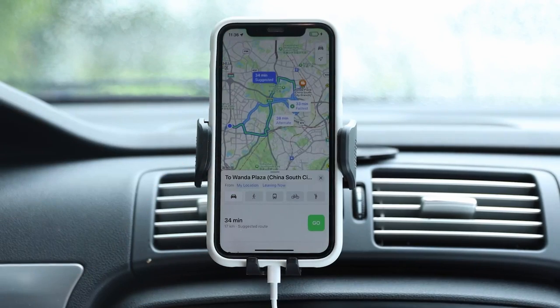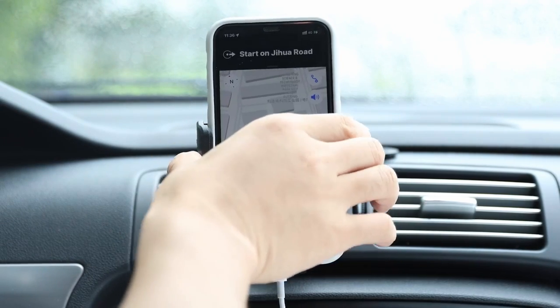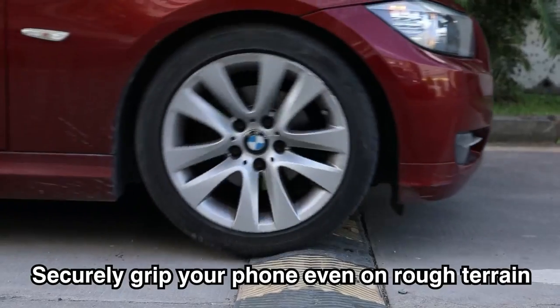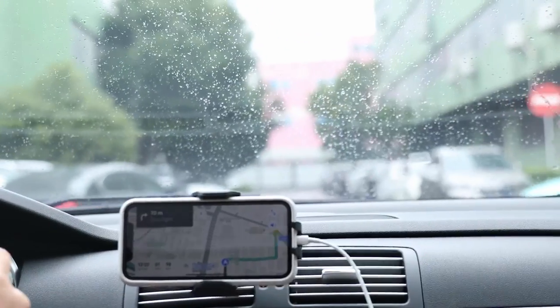So guys, this was the video about the best iPhone 16 Pro Max car mounts. All the links are given in the description — do check them out. Thank you.